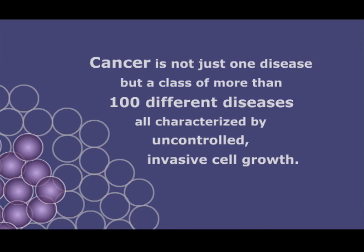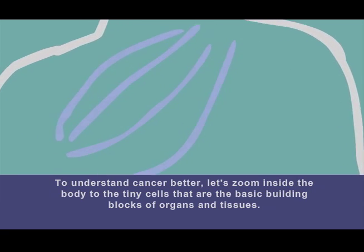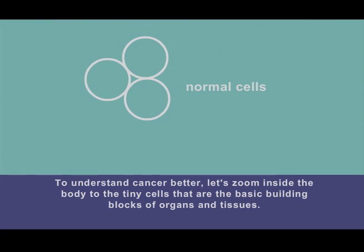Cancer is not just one disease, but a class of more than 100 different diseases, all characterized by uncontrolled, invasive cell growth. To understand cancer better, let's zoom inside the body to the tiny cells that are the basic building blocks of organs and tissues.